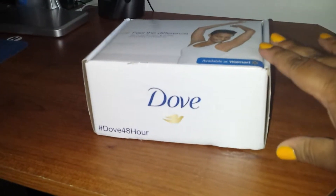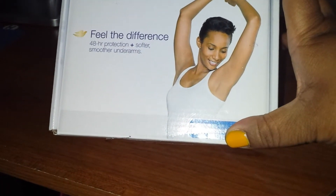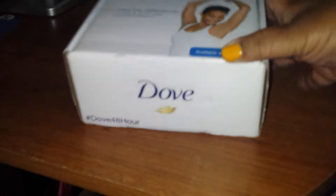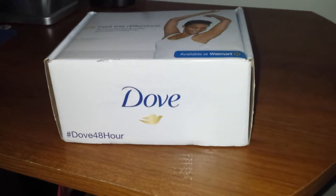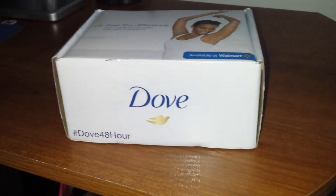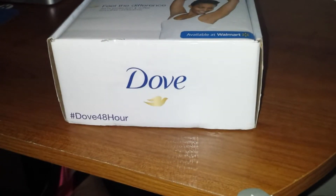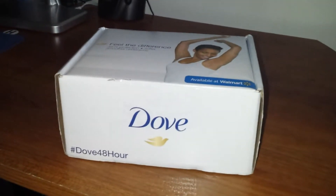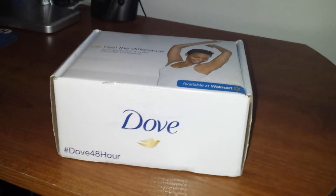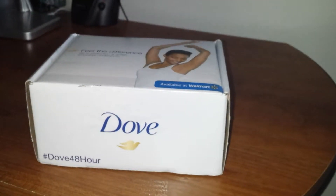This particular deodorant claims to protect for 48 hours and give you softer, smoother underarms. That's kind of interesting because usually deodorants that claim to moisturize and protect from wetness usually just moisturize and they kind of defeat the purpose of being a deodorant — since they have moisturizing ingredients, they kind of leave your armpits a little sticky and wet, which is why you wear deodorant in the first place.